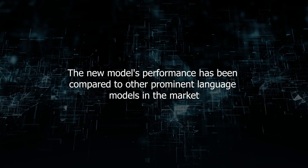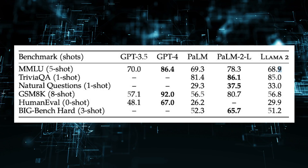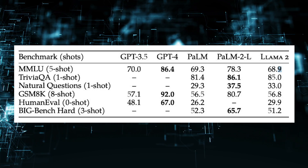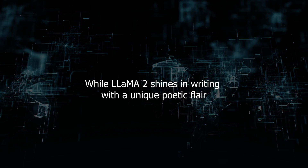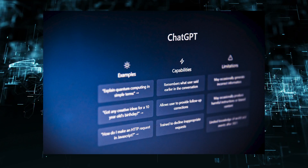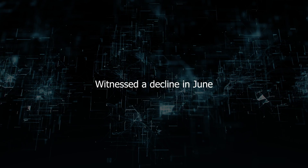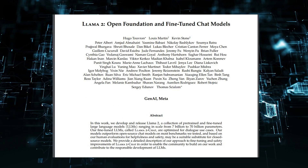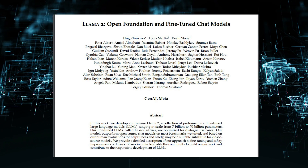The new model's performance has been compared to other prominent language models in the market. In coding and mathematics, Anthropic's Claude 2 takes the lead with its remarkable score on the Codex HumanEval, while LLama 2 shines in writing with a unique poetic flair. ChatGPT, once a favorite among users, witnessed a decline in June, but LLama 2's open-source approach and detailed research paper are winning over enthusiasts.